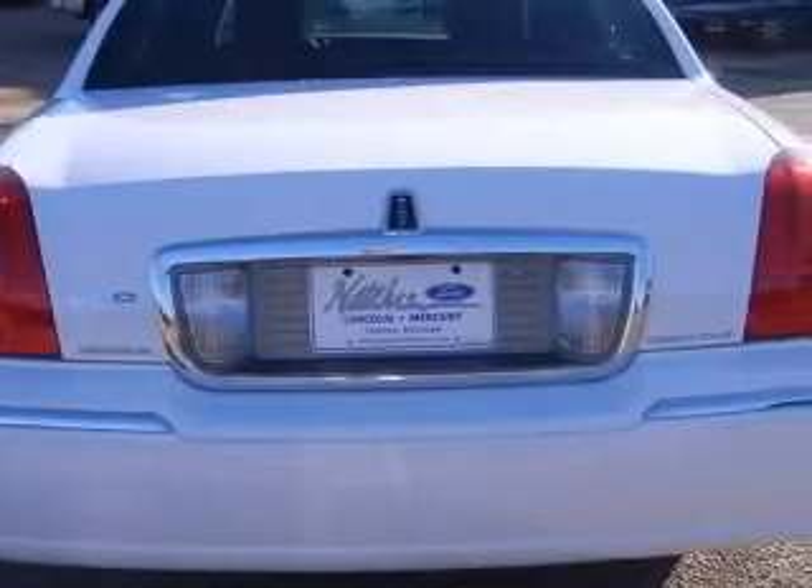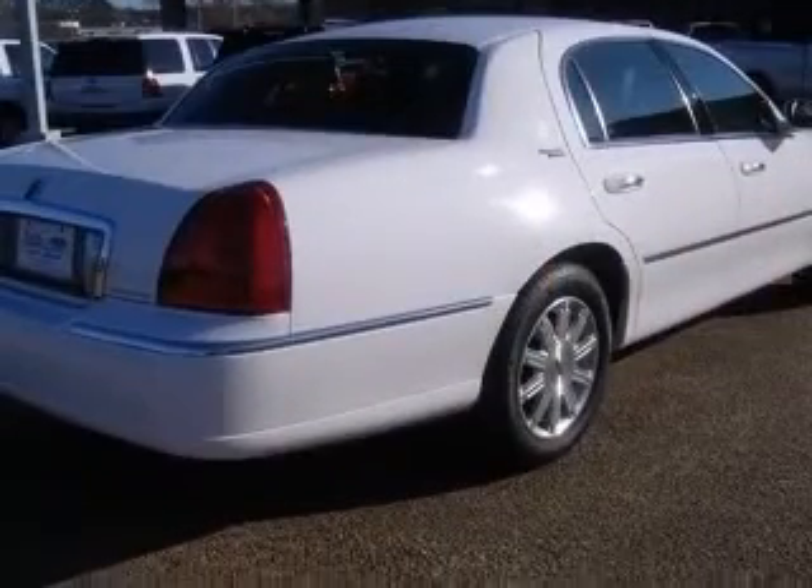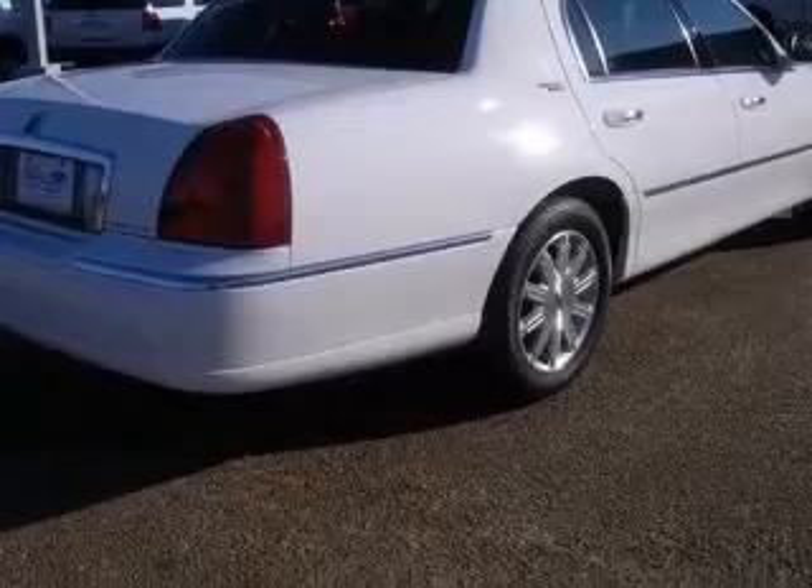Power air conditioning with dual-zone climate control, audio controls on the steering wheel, auto-dimming electrochromatic driver-only mirrors, and a chrome grille.